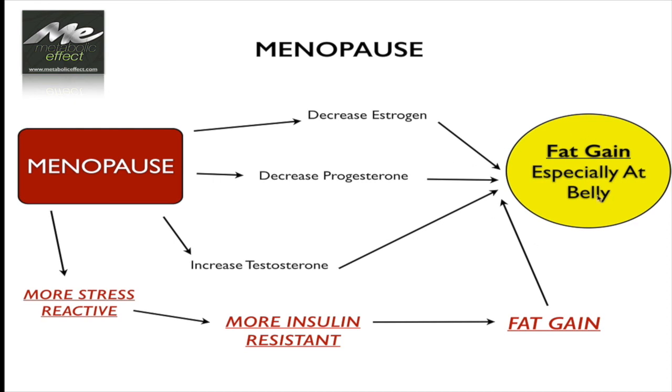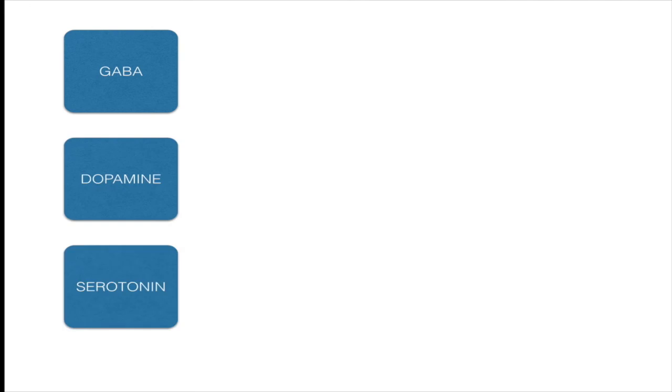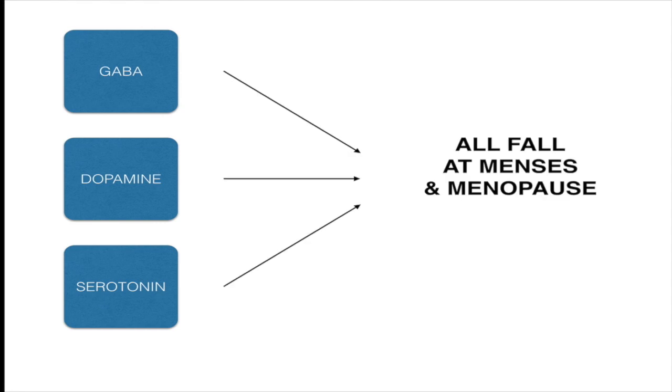All of this results in fat gain around the belly. The other thing that happens is in the brain: your major relaxing neurotransmitter, GABA, as well as your focusing brain chemical dopamine and your self-esteem and relaxing chemical serotonin, all decrease. They fall at menses and at menopause. One of the reasons this happens is that there are receptors for both estrogen and progesterone all over the body, including the brain. This can cause mood changes and cravings, making it even more difficult for women at menopause to stay on any type of diet and for any diet to work the way it once did. Brain chemistry changes and metabolic changes all lead to weight gain, especially around the middle.